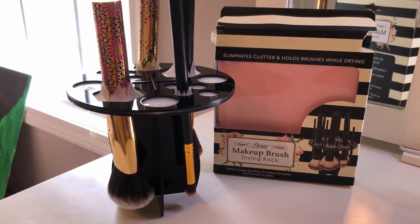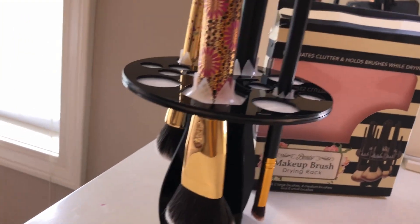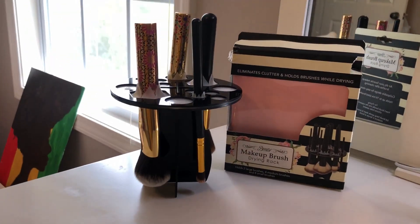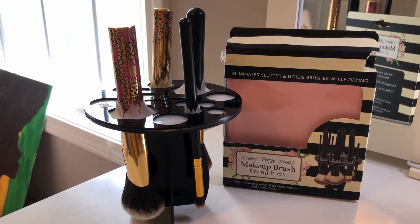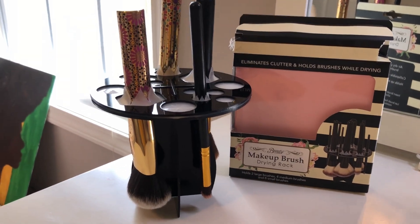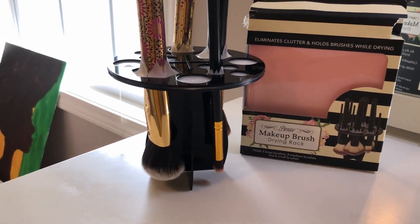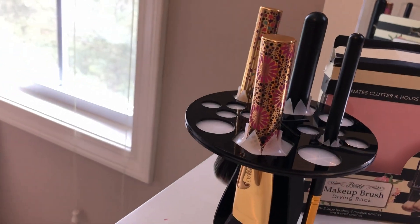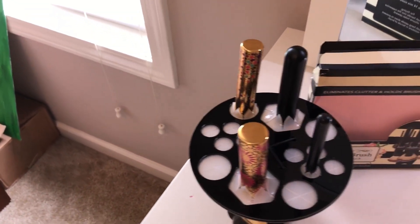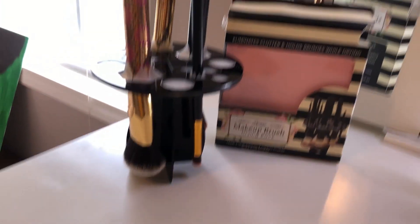I got the makeup brush drying rack all set up — it took like 2.5 seconds. I'm actually surprised: it's really sturdy and holding up really well. It was $4.97. I'll try to find it and link it in the description box. I think it's actually really worth it and really cute — I'd just leave it on my vanity to hold brushes even when they're not wet. It's holding my Tarte and BH Cosmetics brushes just fine. There are different size holes so you can fit different size brushes. Super cute and convenient.